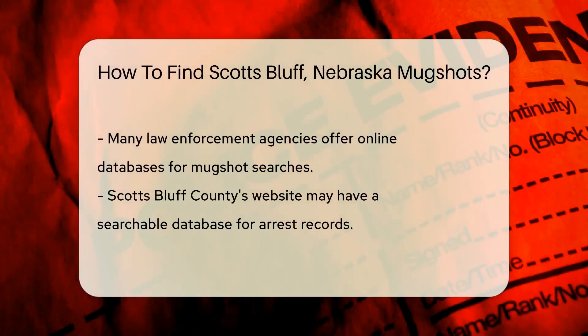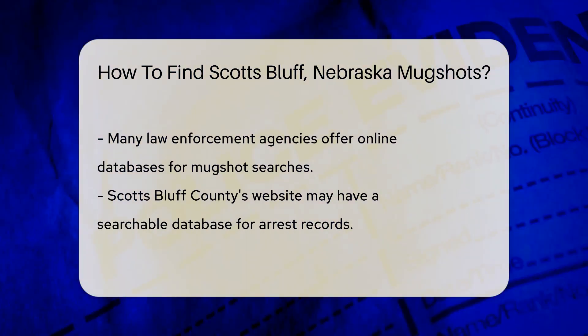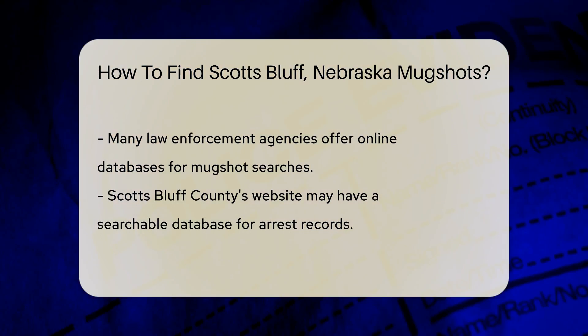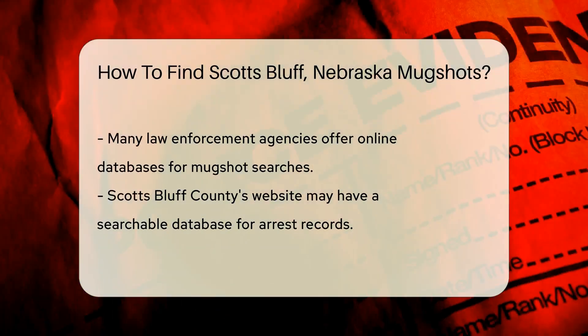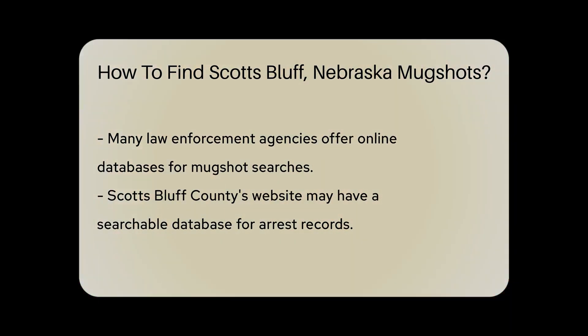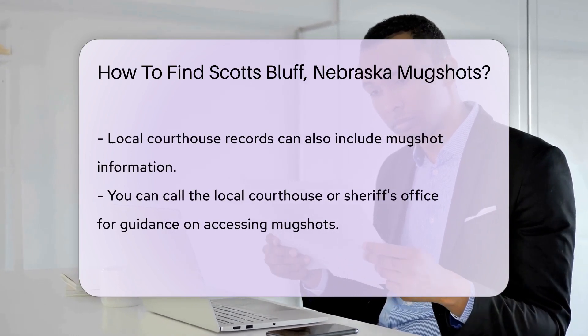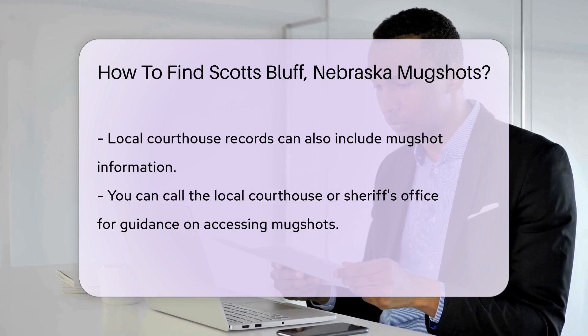You might think you need to put on your detective hat and visit the station, but there's an easier way. Many law enforcement agencies have online databases, meaning you can search for mugshots from the comfort of your home. Scotts Bluff County's website could be your golden ticket — they often have a searchable database for arrest records.